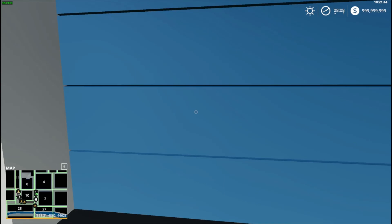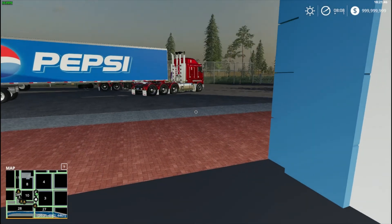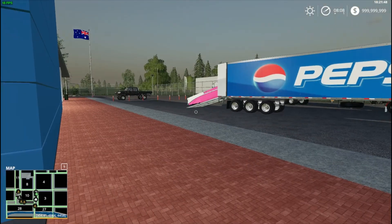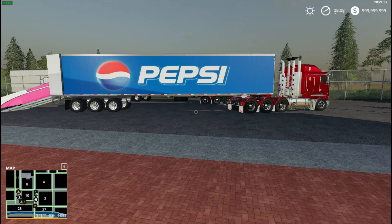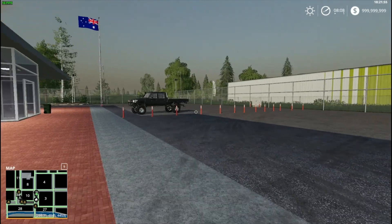This is our area — we open this door and we can come out and get the trucks. As you can see, we've got the Pepsi and the Coca-Cola trucks.